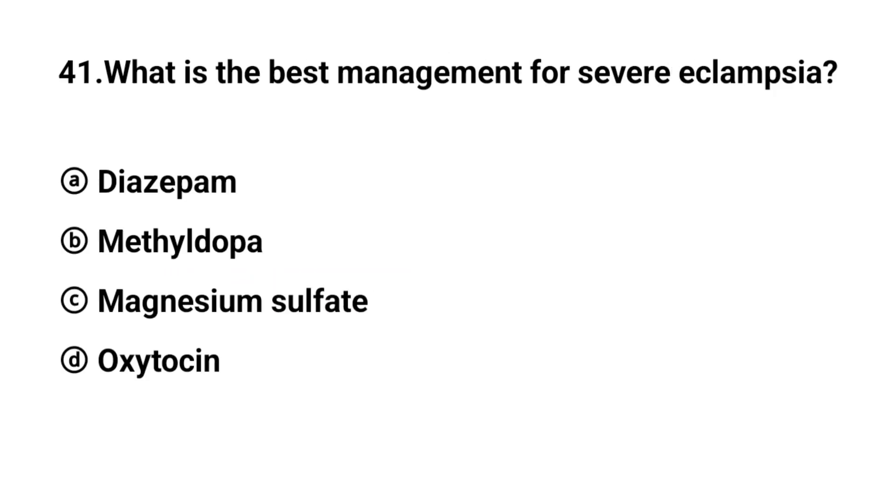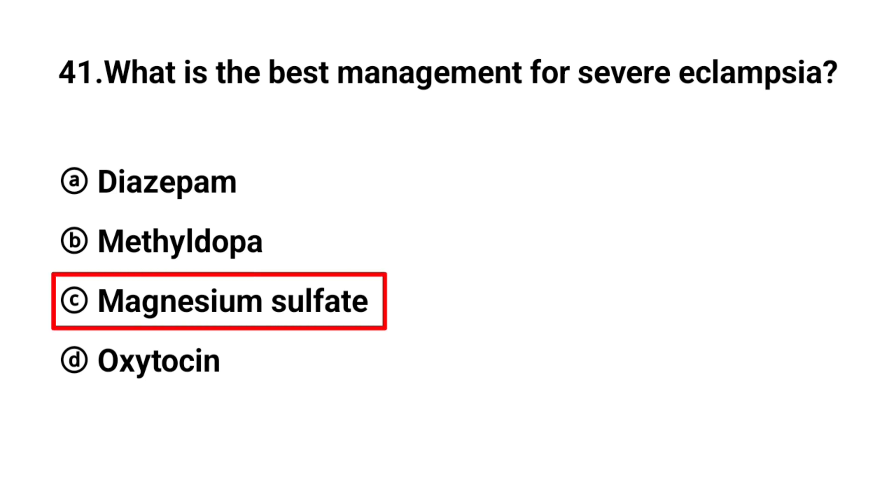Q41. What is the best management for severe eclampsia? The right answer is option C: Magnesium sulfate.